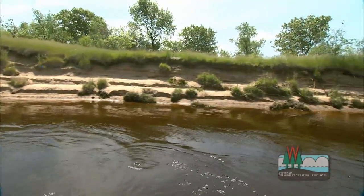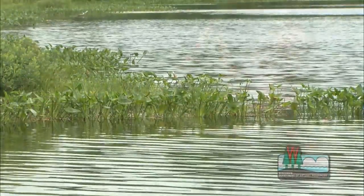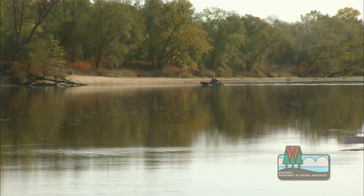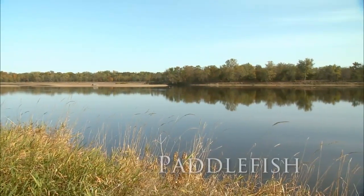Wisconsin's lakes and waterways are teeming with many varieties of fish. In this short video, we'll visit with fish expert John Lyons from the Wisconsin Department of Natural Resources, and learn about some of the most interesting fish in the Wisconsin River, like the paddlefish.